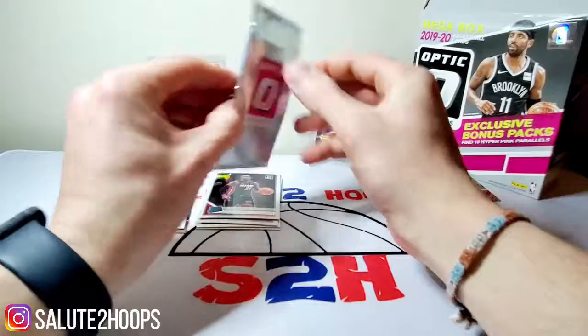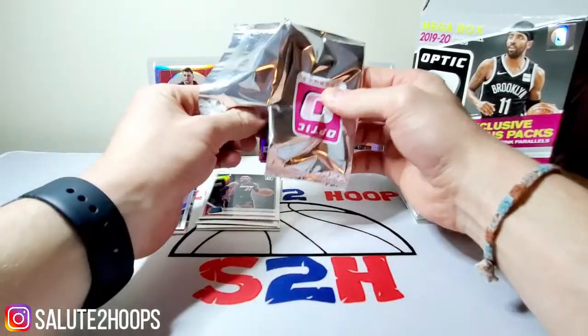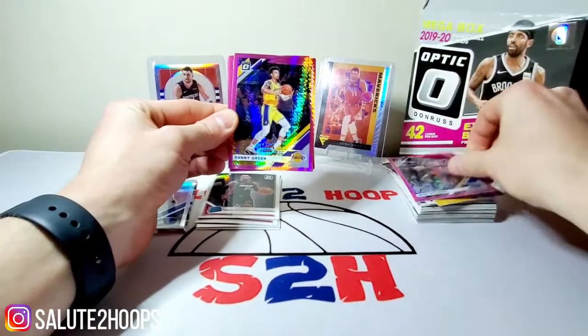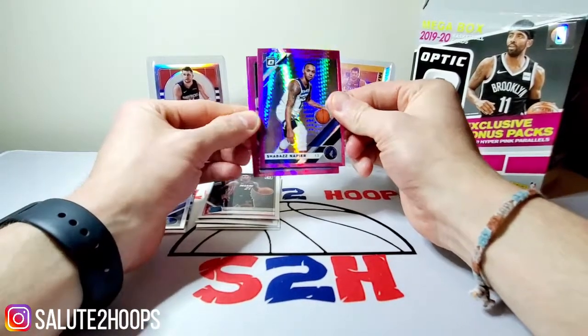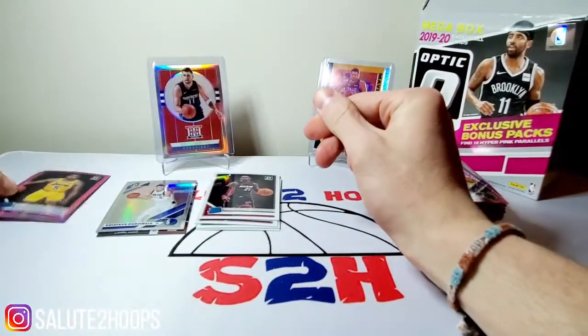All right, getting to our pink packs here, guys — let's score something hopefully. No real top-tier rookies so far. We got Jrue Holiday, Danny Green, Shabazz Napier — a name I feel like I haven't heard in such a long time. Talen Horton-Tucker and Shai Gilgeous-Alexander, second year. That Talen Horton-Tucker actually might be worth a little something.